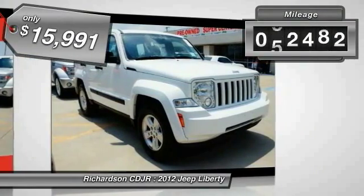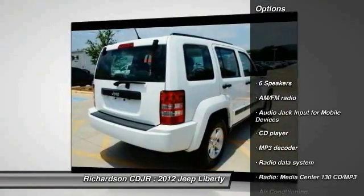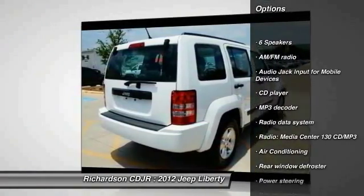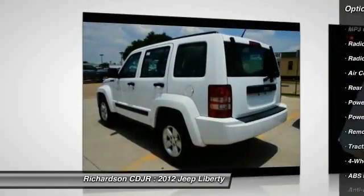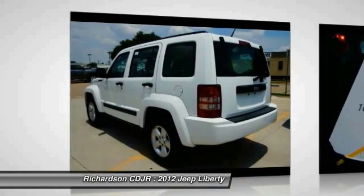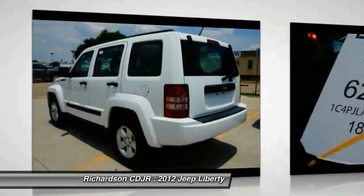This vehicle has less than 65,000 miles. Here are some of this vehicle's great options: traction control, dual airbags, alloy wheels, power steering, air conditioning, front four-wheel disc brakes, rear window defroster, power windows, electronic stability control, CD player.